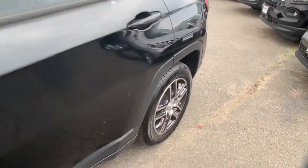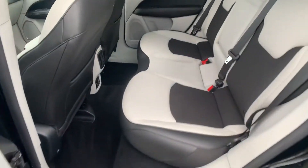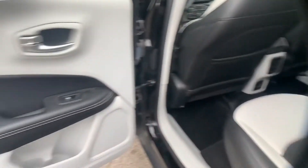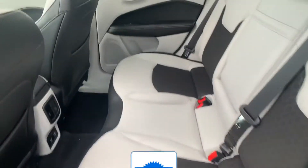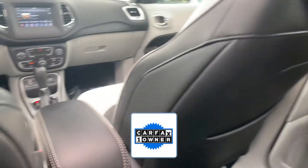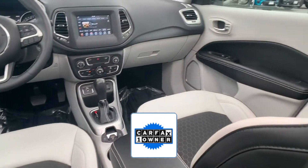Additional features include auto climate control, keyless entry, front bucket seats, steering wheel audio controls, engine immobilizer, automatic headlights, auxiliary input, aluminum wheels, and a leather-wrapped steering wheel. As a Carfax one-owner vehicle, enjoy extra advantages such as having less normal wear and tear.